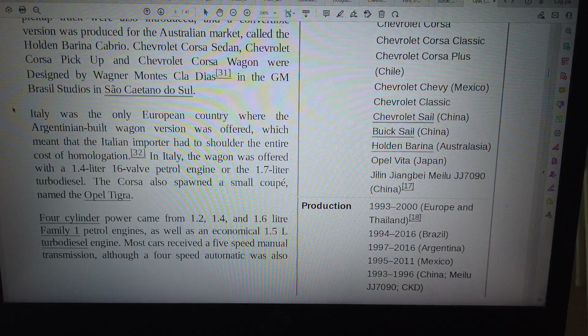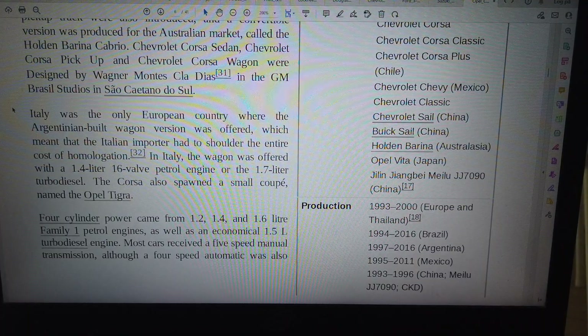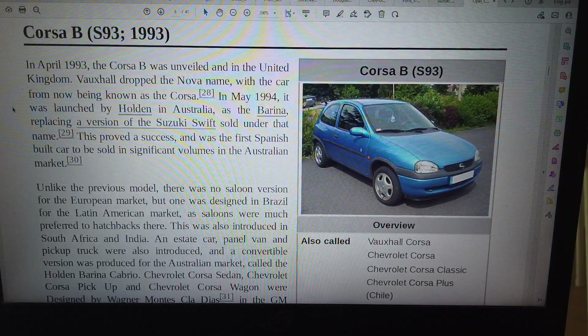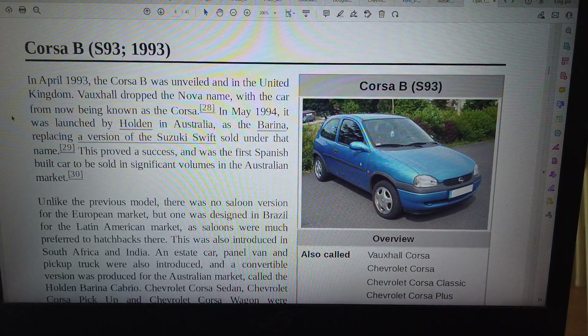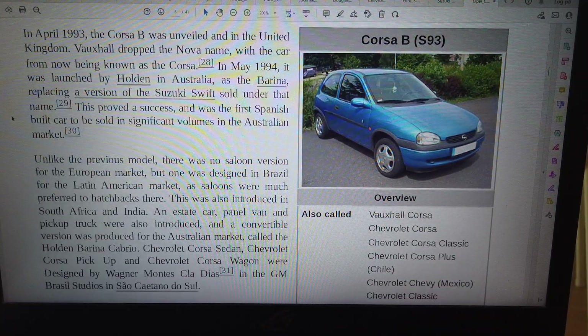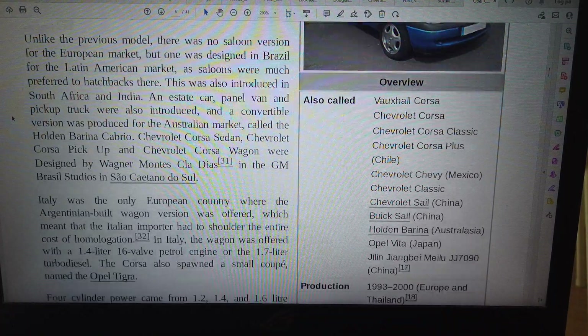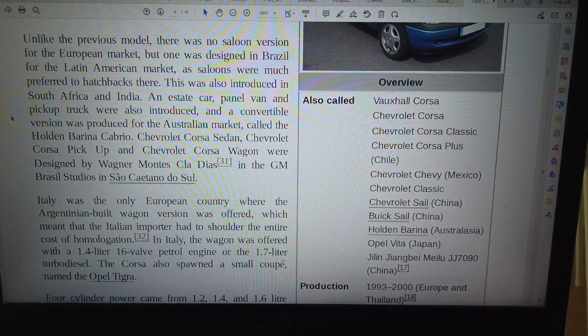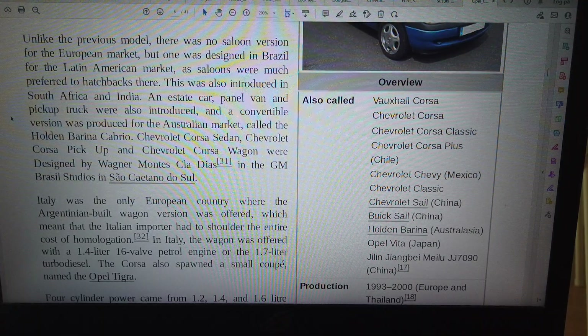In April 1993, the Corsa B was unveiled and in the United Kingdom, Vauxhall dropped the Nova name, with the car now being known as the Corsa. In May 1994, it was launched by Holden in Australia as the Barina, replacing a version of the Suzuki Swift sold under that name. This proved a success and was the first Spanish-built car to be sold in significant volumes in the Australian market. Unlike the previous model, there was no saloon version for the European market, but one was designed in Brazil for the Latin American market, as saloons were much preferred to hatchbacks there. This was also introduced in South Africa and India.